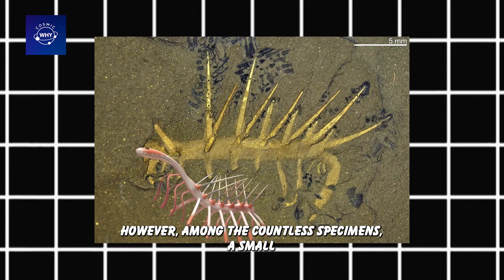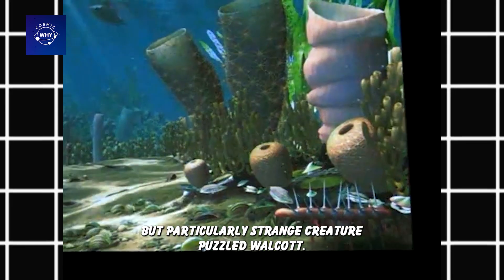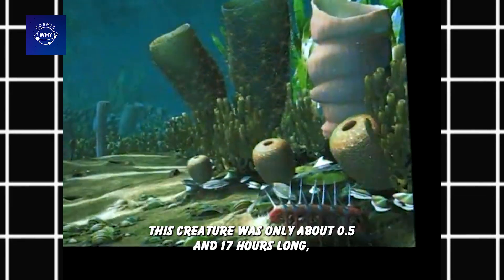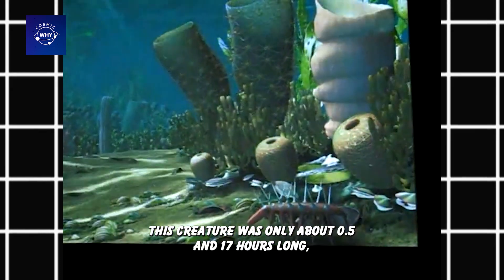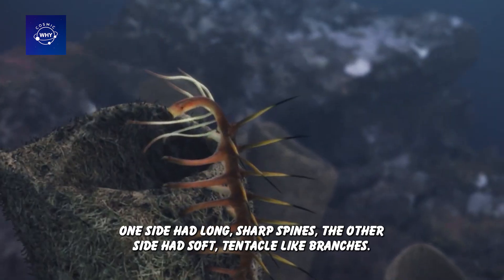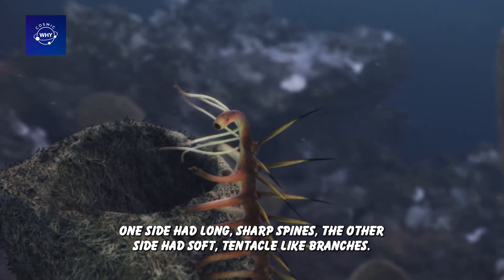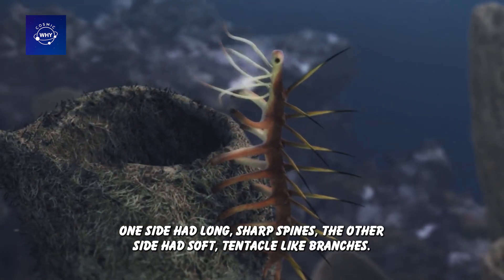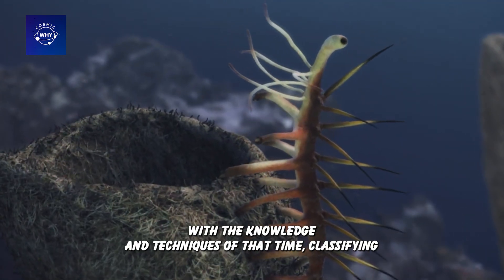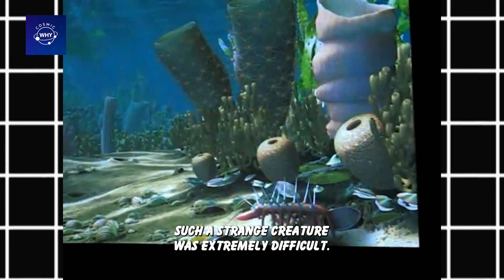However, among the countless specimens, a small but particularly strange creature puzzled Walcott. This creature was only about 0.5 centimeters long, with a clearly asymmetrical body structure. One side had long, sharp spines; the other side had soft, tentacle-like branches. With the knowledge and techniques of that time, classifying such a strange creature was extremely difficult.